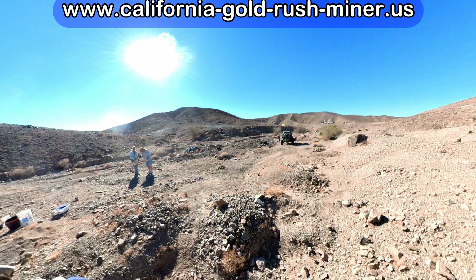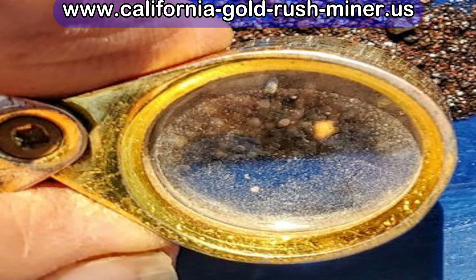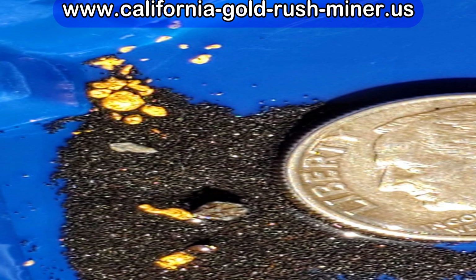We are going back to the area where Mike found those five nuggets — test sample area number one — and we're going to dry wash. We're going to put in at least two hours of dry washing so we can compare it to our last dry washing experience at test area number three.